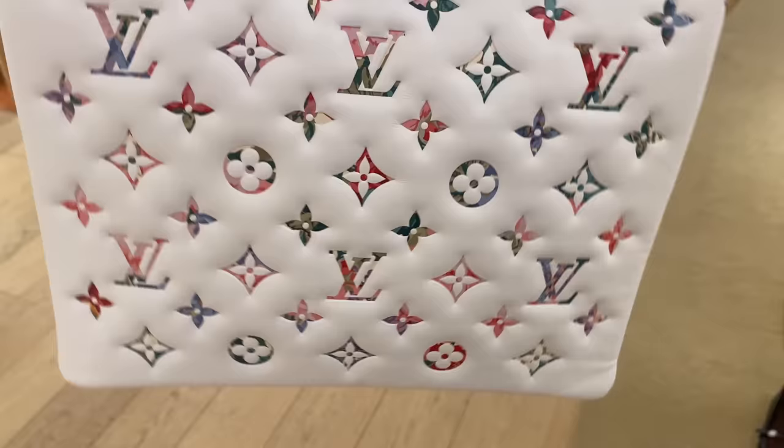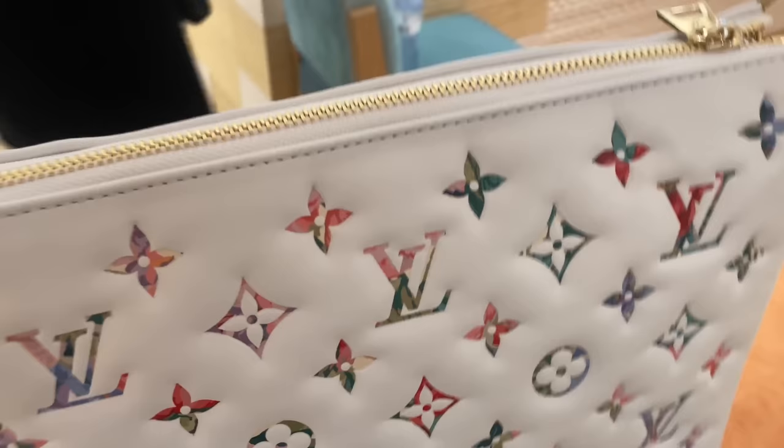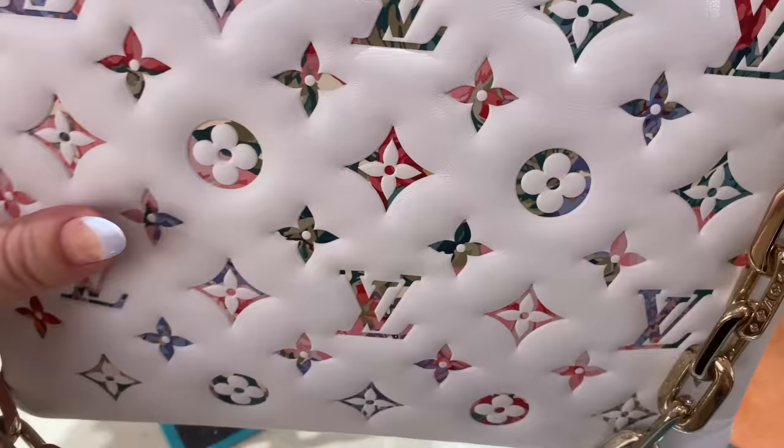This is stunning. This one does come with a thicker strap to make it a crossbody bag and it gives a more sporty look to it. I love that, and then with this hanging down it's just like a little piece of jewelry on that. I love that about the coussin. So nice.